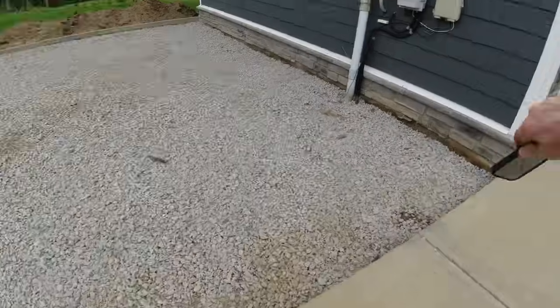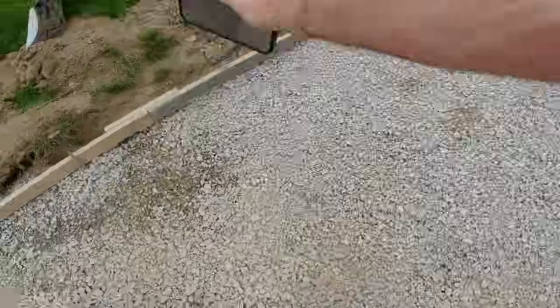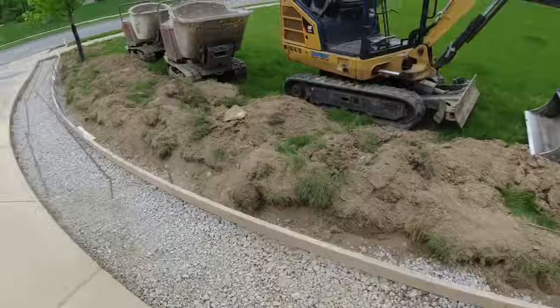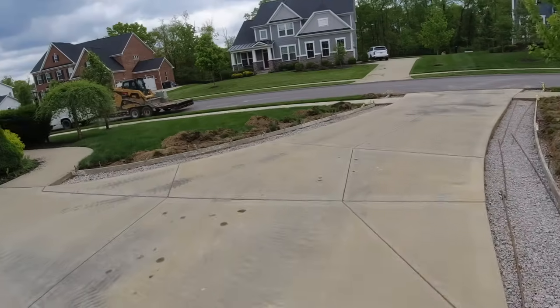Incorporated it in. We'll run our expansion joint all the way past — we won't finish edge, we'll just blend that and finish. We'll make it look as good as we can. See you in the morning — don't be late. Bright and early.